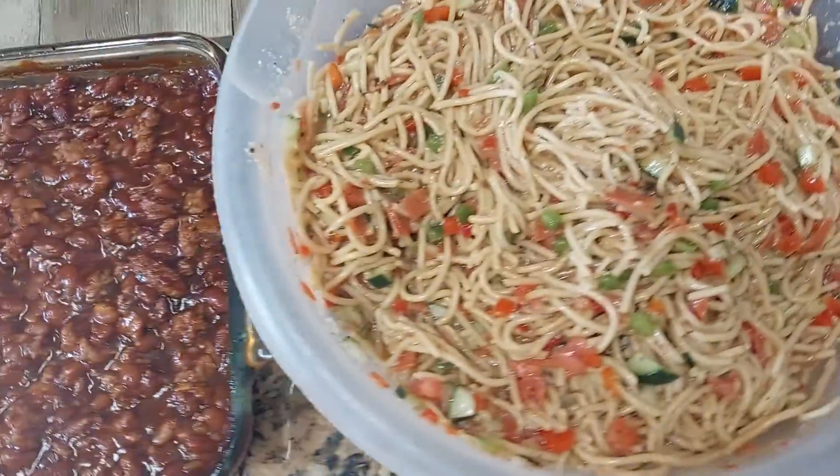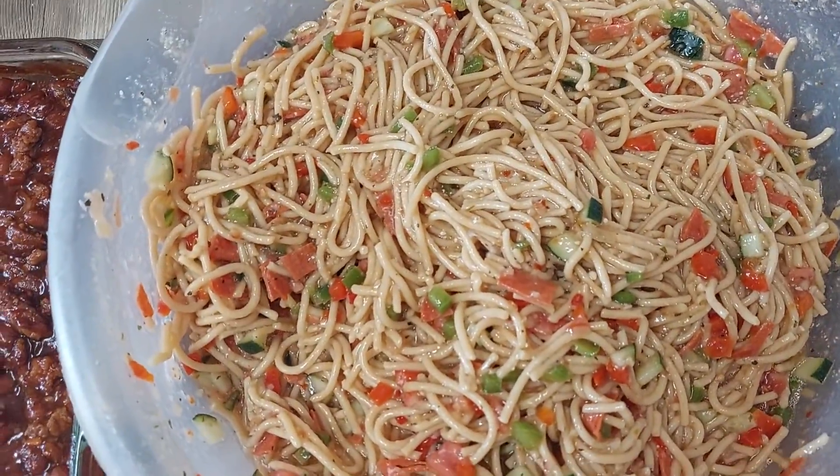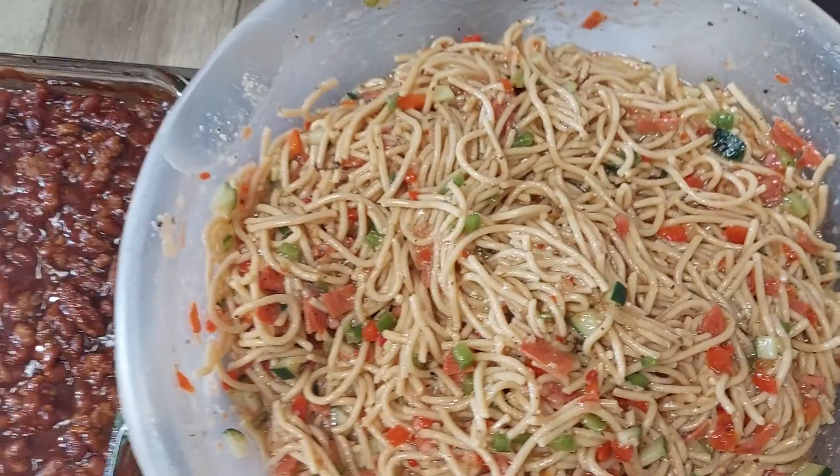For Super Bowl y'all, we got this creamy pasta salad. We got turkey ronis in it, we have cucumbers, tomatoes, green peppers, red peppers, and zesty Italian dressing. It is good, and we made it with wheat noodles.